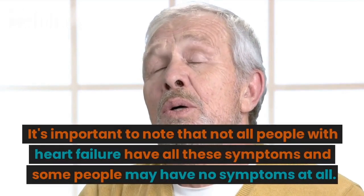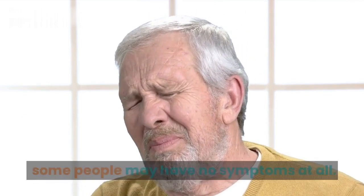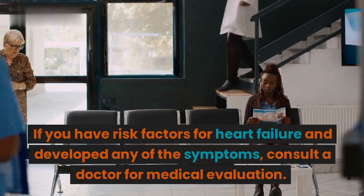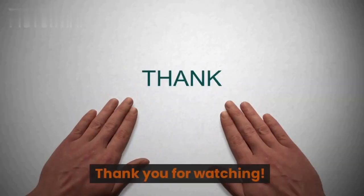It's important to note that not all people with heart failure have all these symptoms, and some people may have no symptoms at all. If you have risk factors for heart failure and develop any of these symptoms, consult a doctor for medical evaluation. Thank you for watching.